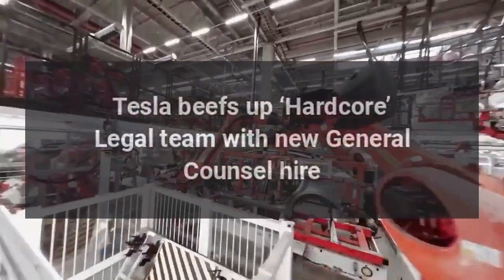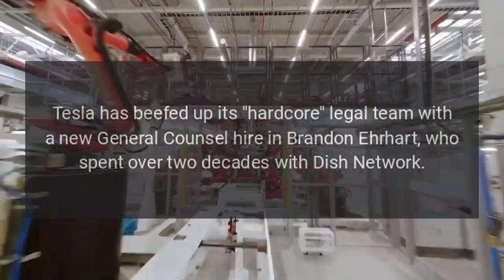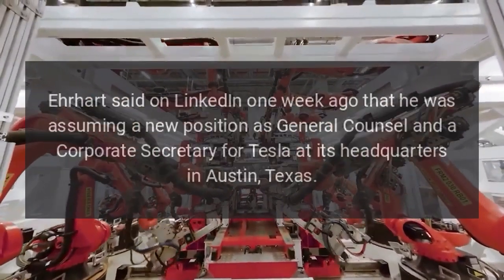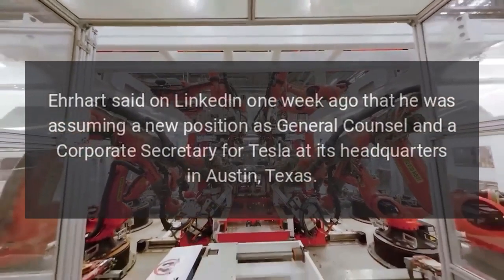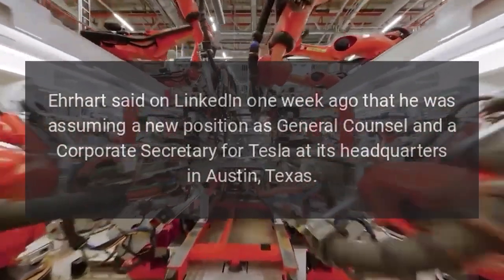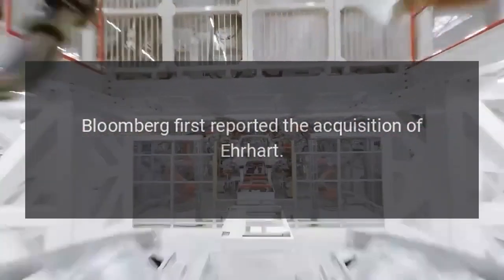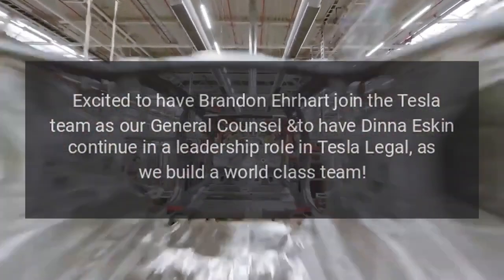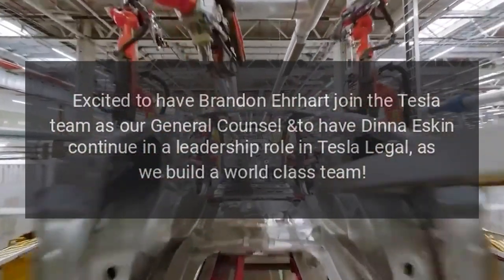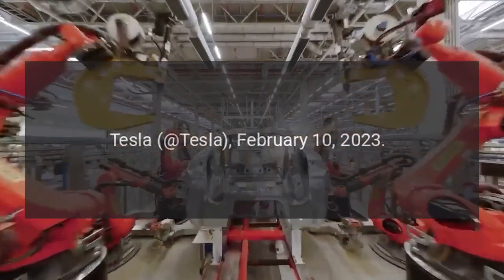Tesla has beefed up its hardcore legal team with a new general counsel hire in Brandon Earhart, who spent over two decades with Dish Network. Earhart said on LinkedIn that he was assuming a new position as general counsel and corporate secretary for Tesla at its headquarters in Austin, Texas. According to his page, he started the position in January. Bloomberg first reported the hire. Tesla posted: 'Excited to have Brandon Earhart join the Tesla team as our general counsel, continuing the leadership role in Tesla Legal as we build a world-class team,' on February 10, 2023.